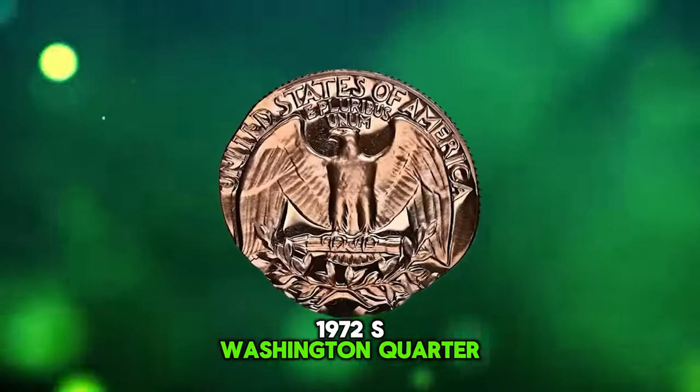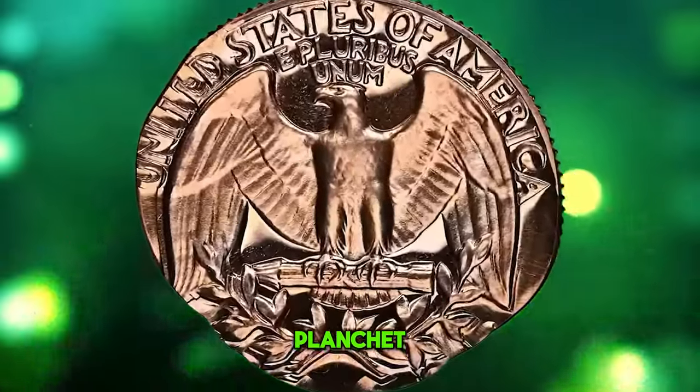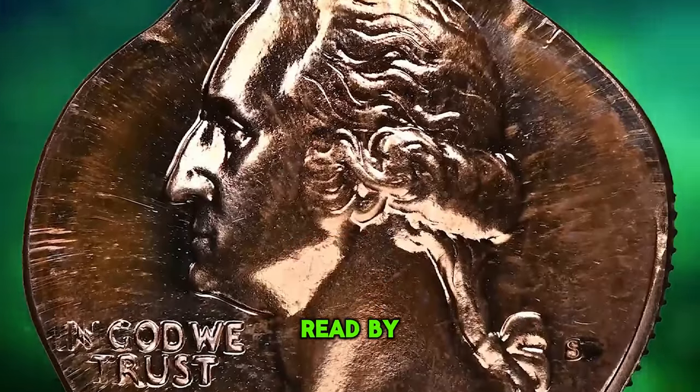1972 S Washington quarter double struck on a cent planchet, graded as PR66 red by NGC.